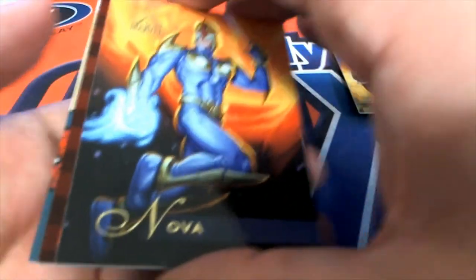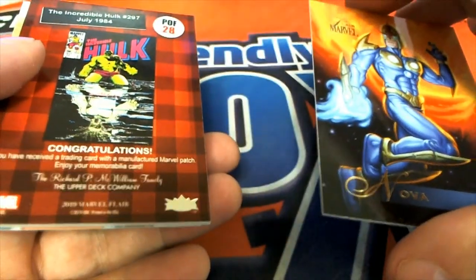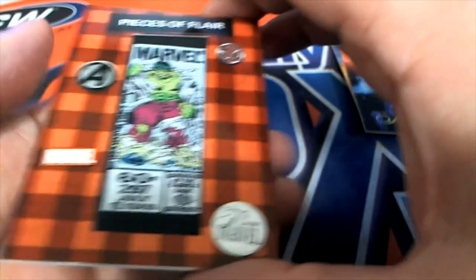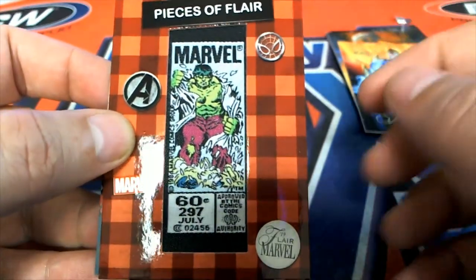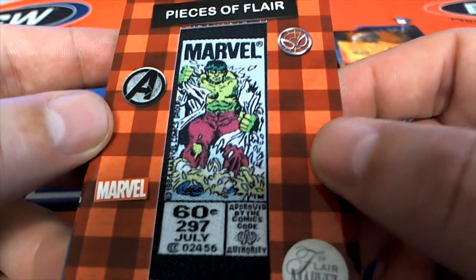Let's hit something big. What is this? Oh my. This is a... it's a patch card. So this is very unique — Marvel patch.